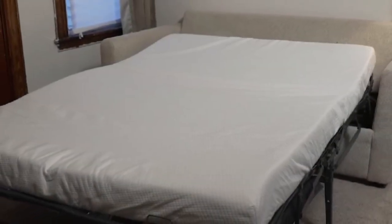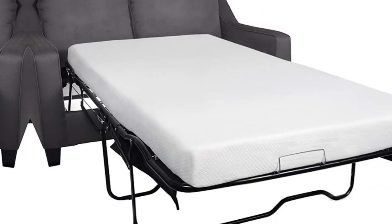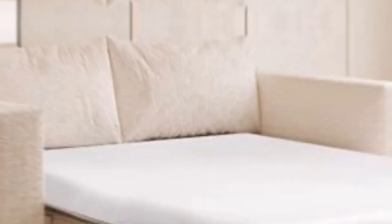Plus, the Premium Memory Foam meets CertiPUR-US requirements, ensuring top-notch sleep quality. You can sleep soundly and comfortably with this fantastic upgrade.